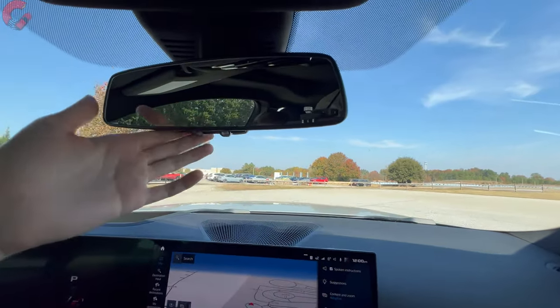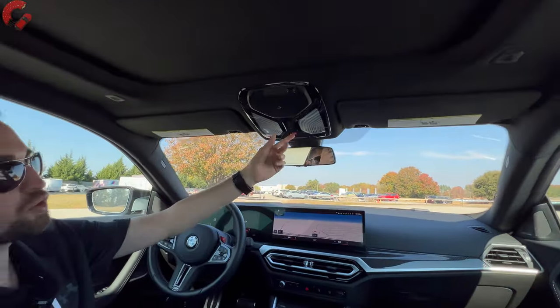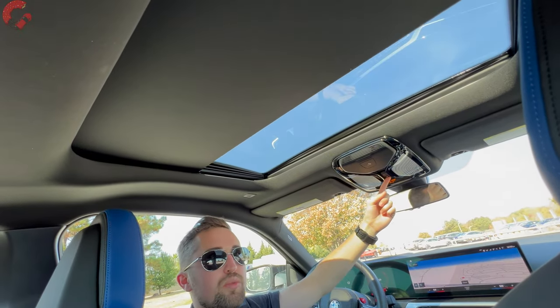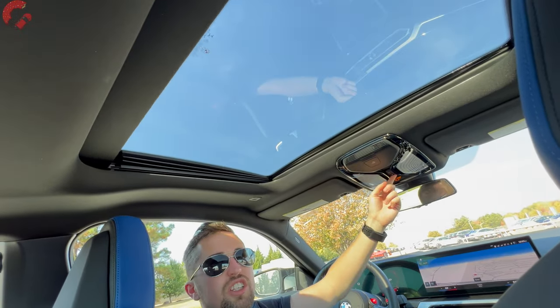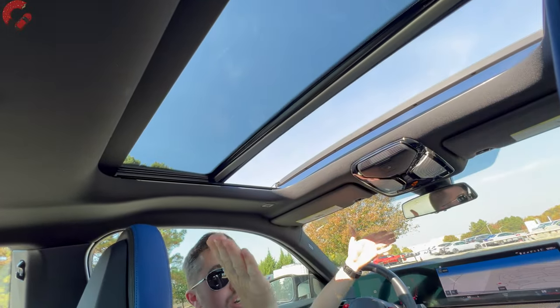Up top we have the auto-dimming mirror and three HomeLink universal remotes. I'm happy to report that we do still have a sunroof even on a performance model like this — we can pull back the power sunshade and crack open this pretty large sunroof.